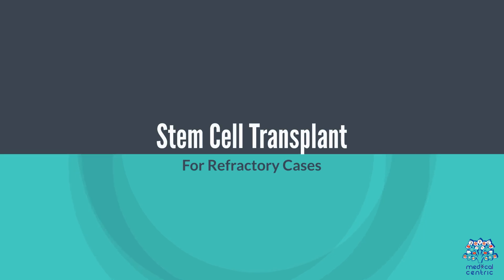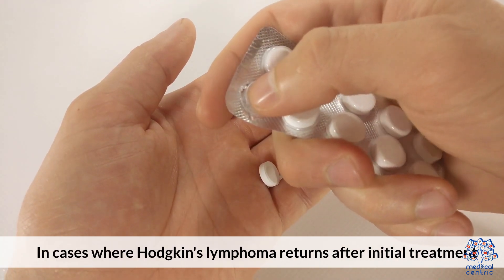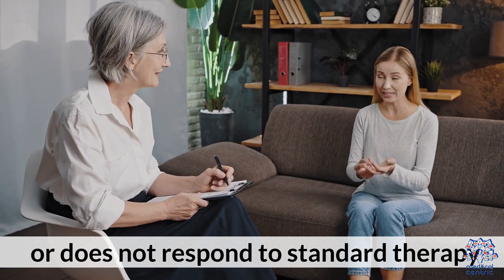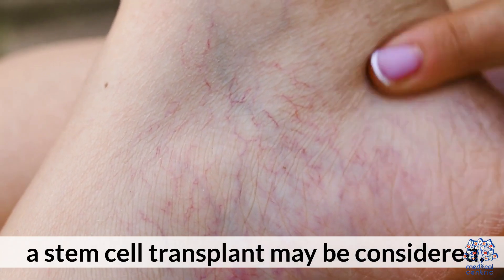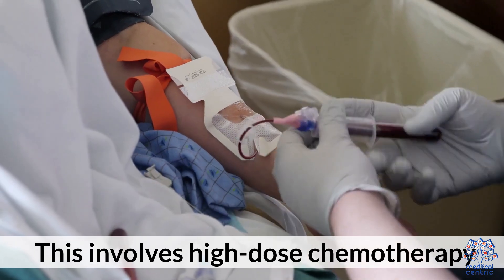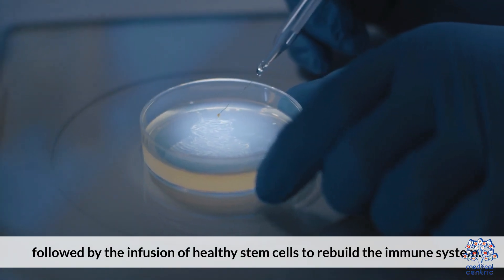In cases where Hodgkin's Lymphoma returns after initial treatment or does not respond to standard therapy, a stem cell transplant may be considered. This involves high-dose chemotherapy followed by the infusion of healthy stem cells to rebuild the immune system.